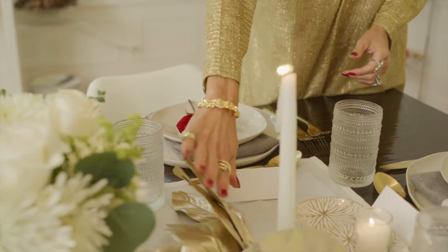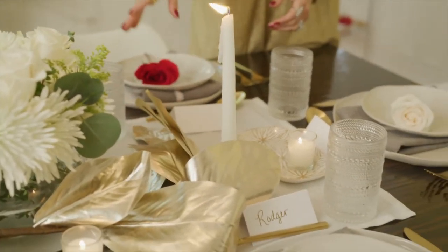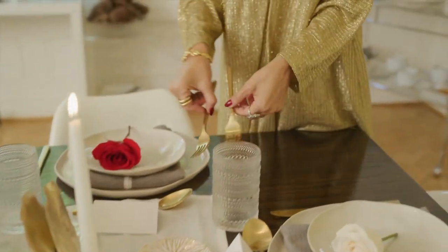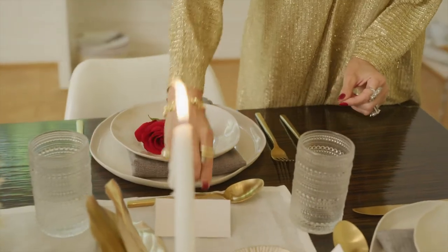I love having gold accents — whatever they are, these are just leaves. I love adding gold utensils because I think it's that much more festive and glamorous.